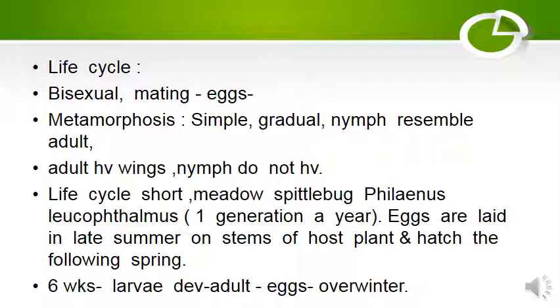Spittle bug: Eggs are laid in late summer on stems of the host plant and hatch in the following spring. Within six weeks, larvae develop into adults. Eggs overwinter.